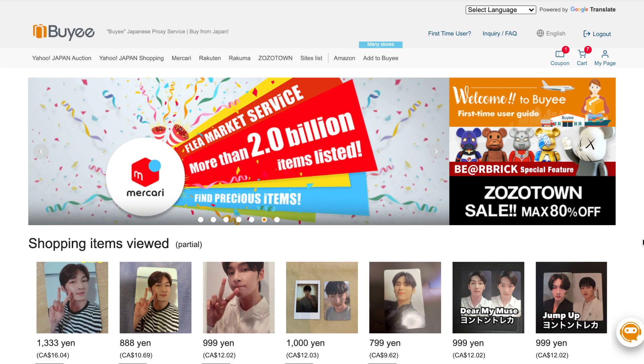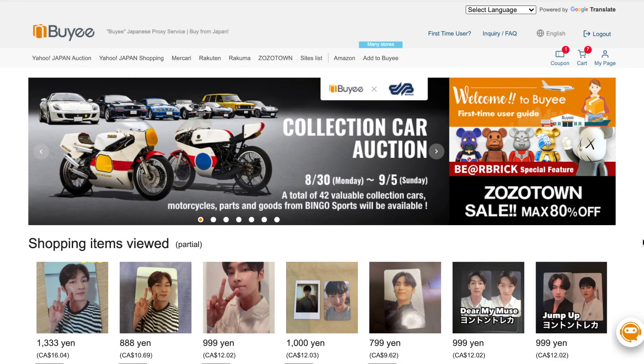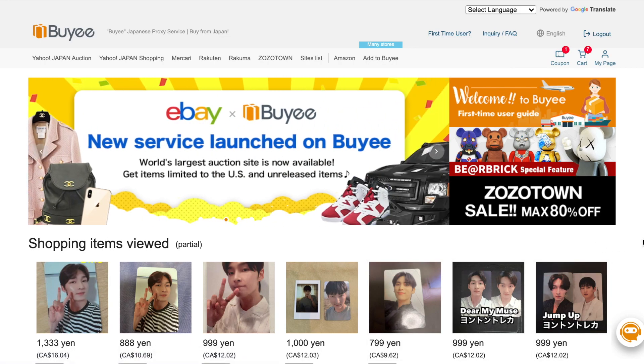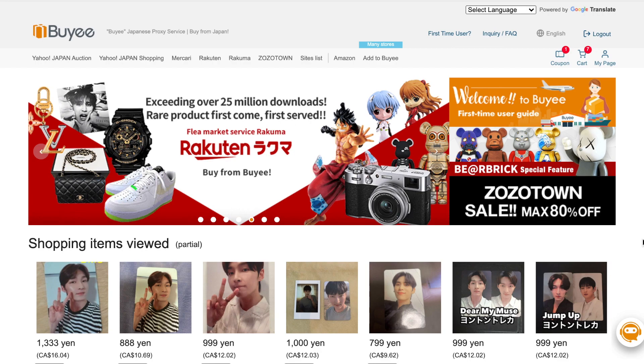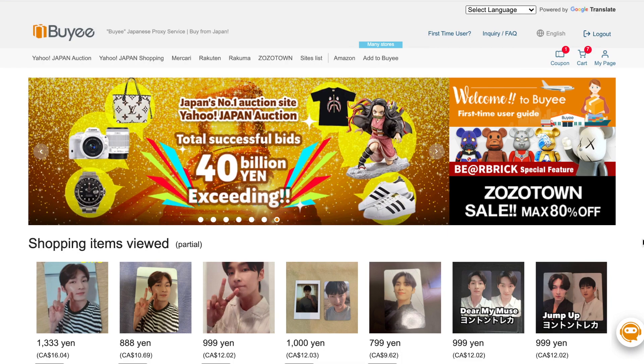You can check that out if you want more information on how to shop using Buyee. For today's video we're just going to be shopping together so you can see how the process works and how I decide what I want to purchase. I do want to state that this video is sponsored by Buyee and they provided me with some coupons to use on their website — so thank you so much Buyee for continuing to work with me and support my channel!